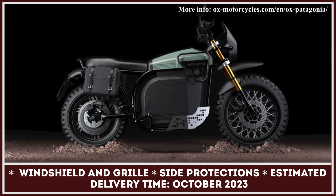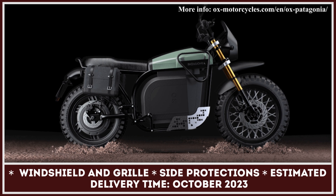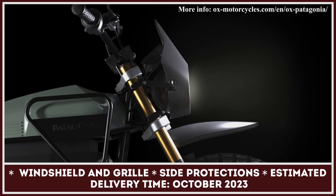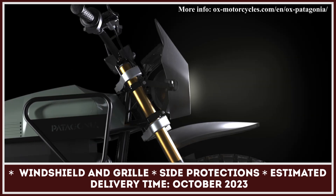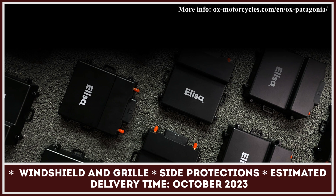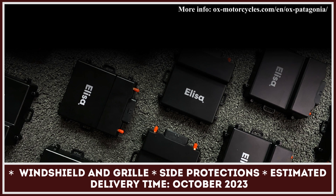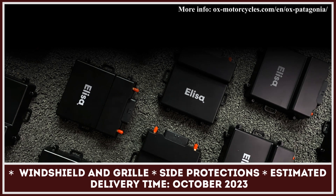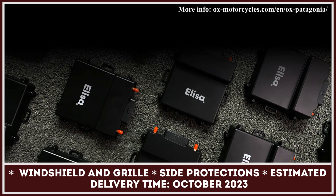The Patagonia is street-legal both in the US and in Europe. The list of standard features includes two mirrors, indicator lights, reflectors, fenders, a carrier for the license plate, a horn, and an LCD display that connects you to a smart ride assistant called Alisa. Alisa will help you analyze your performance data, activate 360-degree sensors, or plan your trip with the help of a GPS function.